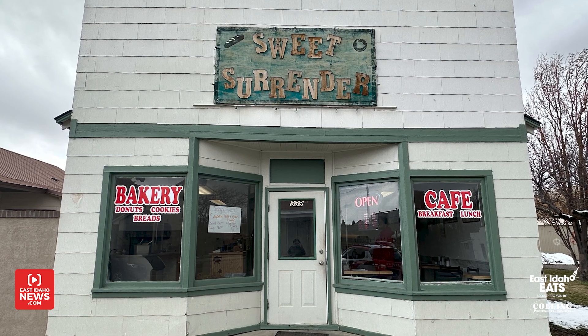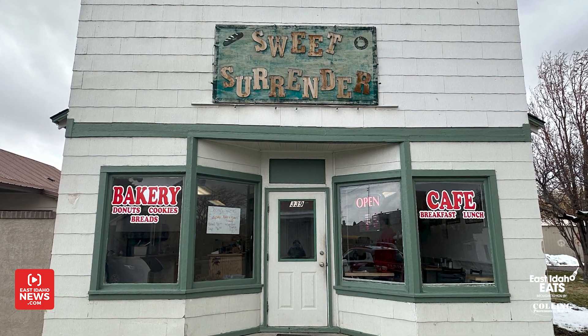I'm here with Travis Arnold at Sweet Surrender in Ryrie. Thanks so much for having me today. This looks amazing — we have so much food in front of us.